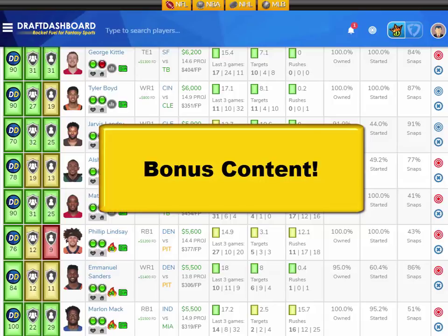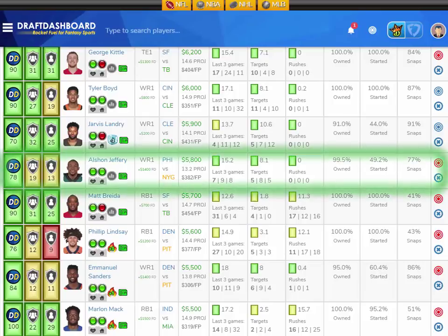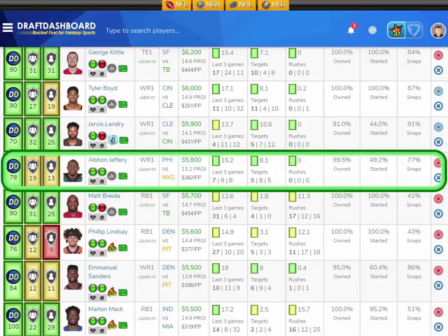You've unlocked the bonus content. My super secret value plays for Week 12 — I'm going to give you two. For wide receiver, I think Alshon Jeffery at $5,800 DraftKings salary is a great value play — he's $1,400 more on FanDuel, so I prefer him on DraftKings. He's averaging 15.2 fantasy points per game and 8.1 targets per game. He has a middle-of-the-pack matchup, he's playing at home, and the Eagles got embarrassed last week so they'll come out gunning. I like the chances of Alshon Jeffery finding the end zone.